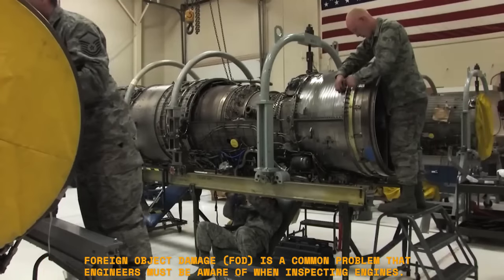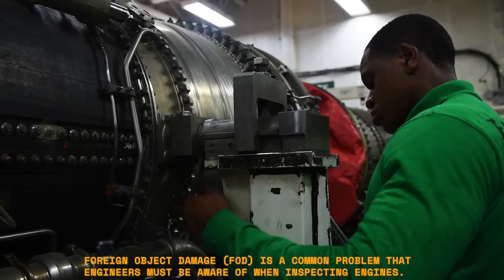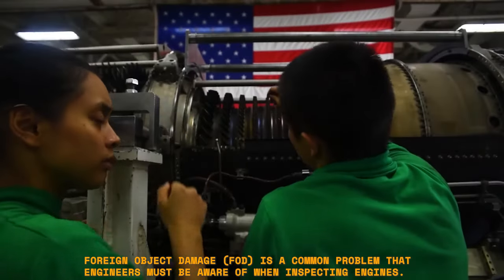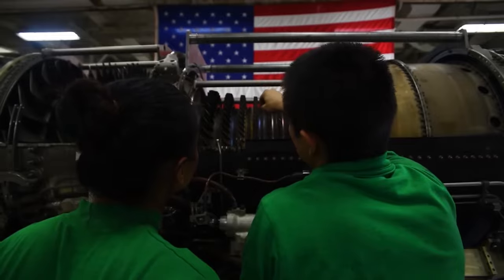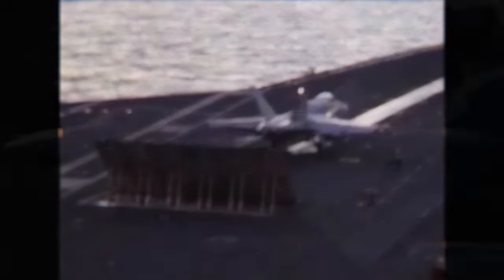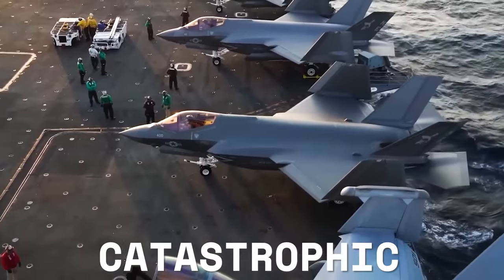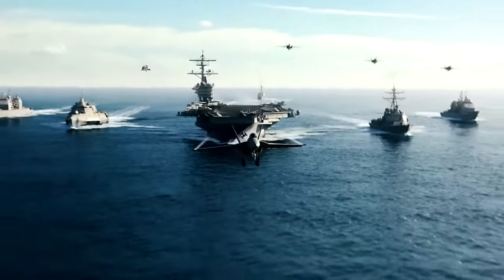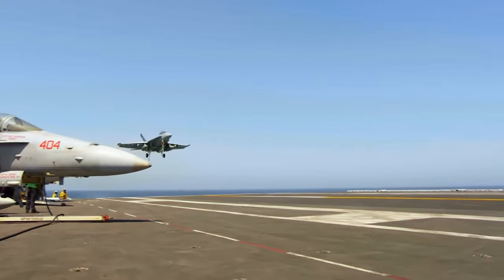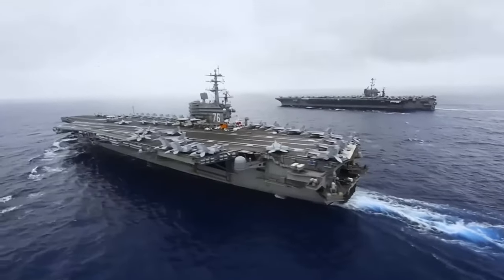Foreign object damage (FOD) is a common problem that engineers must be aware of when inspecting engines. FOD occurs when particles or objects get sucked into an engine and cause harm to either the engine or the aircraft itself. Regular maintenance procedures are coupled with engine inspections based on the number of flight miles accumulated since the last inspection. These inspections are critical, as even just one mistake can have catastrophic consequences. Therefore, inspecting and maintaining aircraft engines under the flight deck at the rear ensures that any potential issues can be addressed before takeoff.